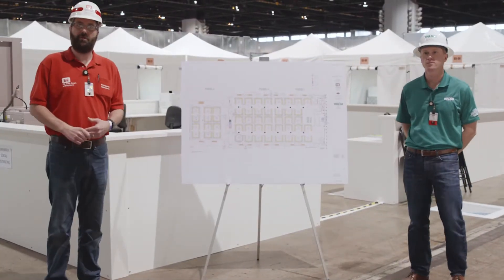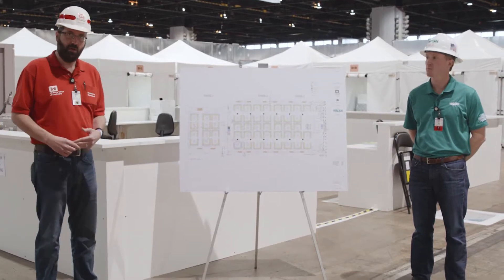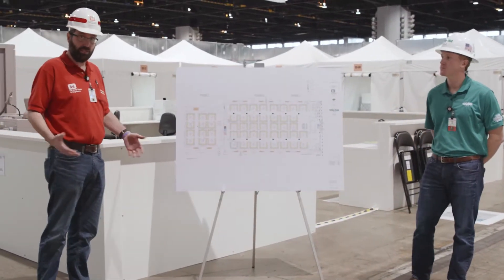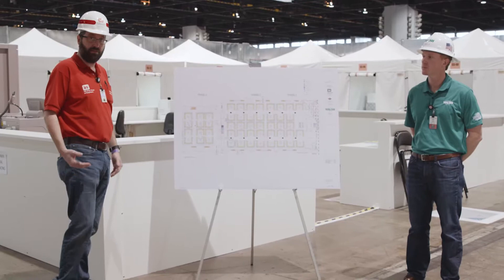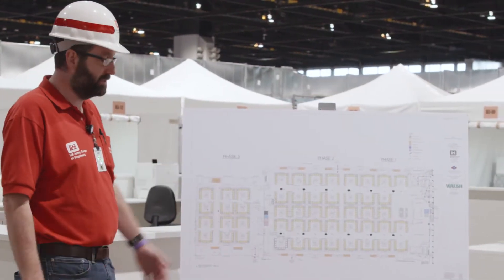Hi, I'm David Baccaro with the U.S. Army Corps of Engineers, here in Chicago at the McCormick Place Alternate Care Facility. We're sitting here in Hall B, and we just turned over this facility this morning. I want to give you an outline of the layout of this facility.